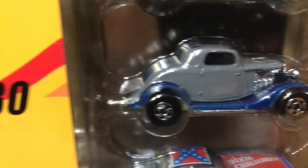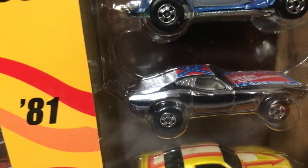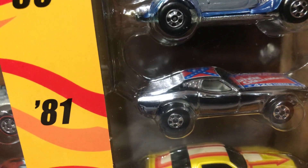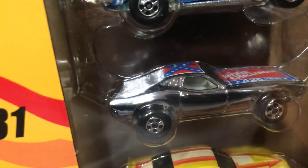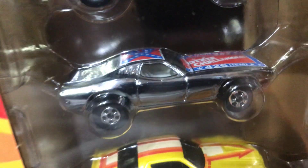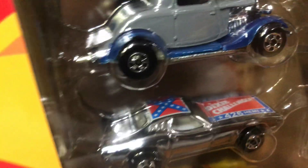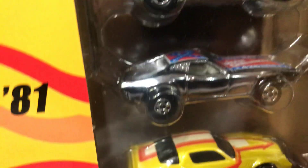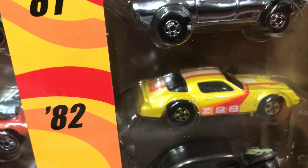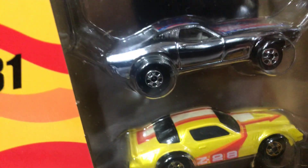For 1979 we have the AMC Grease Gremlin in green. For 1980, a Three Window 1934 Ford Coupe with a gray primer sort of finish with a little trim on the fenders and basic wheels. Then for 1981, the Dixie Challenger, which is all chrome with a Confederate flag on top and 426 on it — pretty cool.